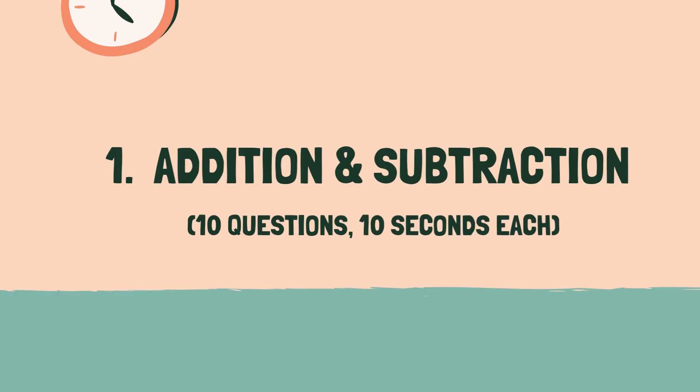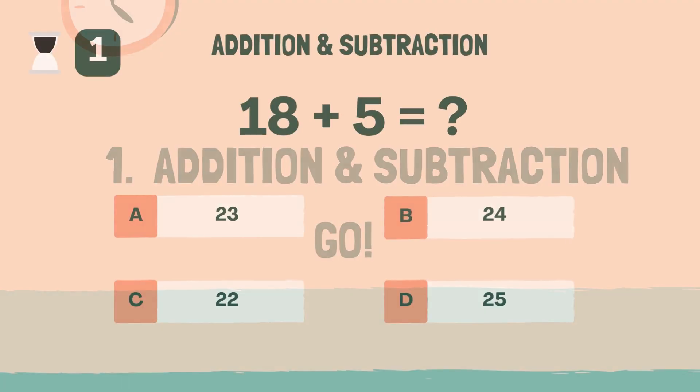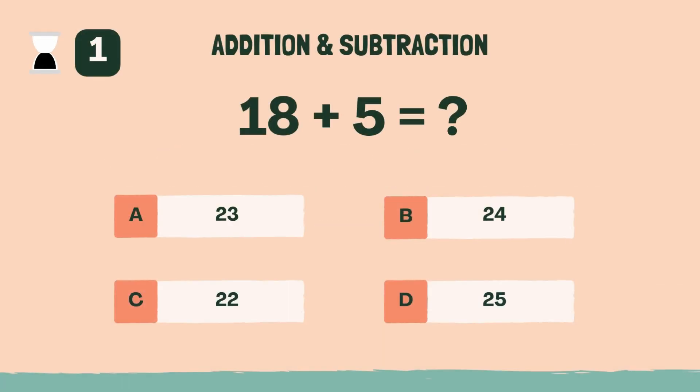Category 1: Addition and Subtraction. 3, 2, 1, go. What is 18 plus 5? A, 23.